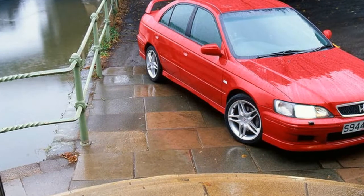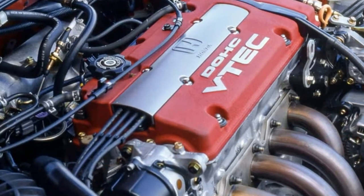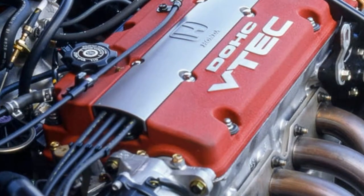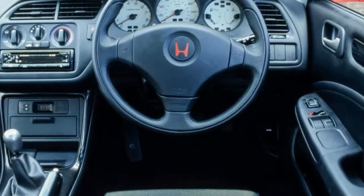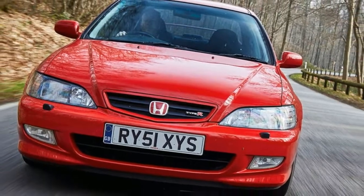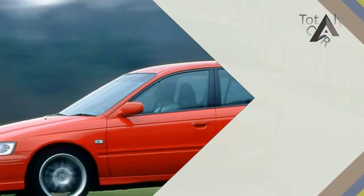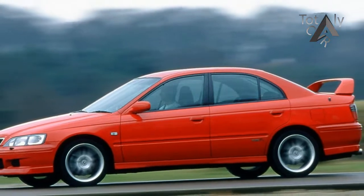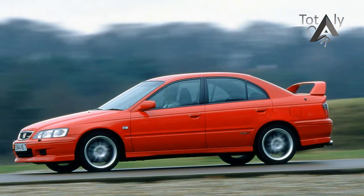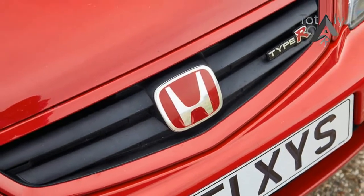They're confident because the Accord Type R is so good. Its 2.2-litre four-cylinder VTEC engine thrives on revs, producing 209 bhp at 7,200 rpm — ample compensation for its modest 159 lb-ft of torque. At 6,700 rpm it cracks 0–62 mph in about 7.0 seconds, not hugely quick by today's standards, but if that were the car's only goal, perhaps Honda would have fitted a turbocharger.